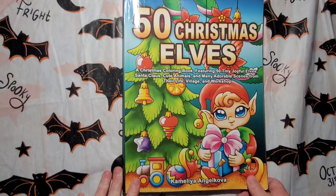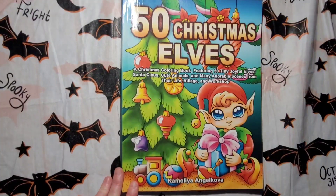50 Christmas Elves. So thank you guys for watching, I love y'all very much and I'll be back again. Have a good day everybody!